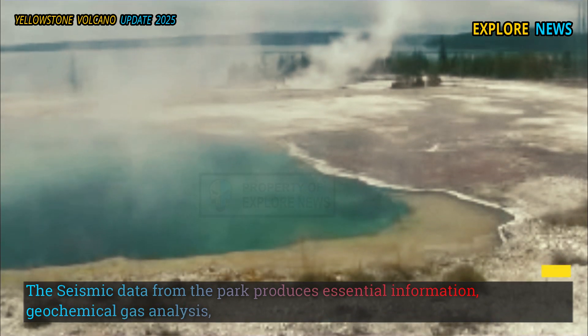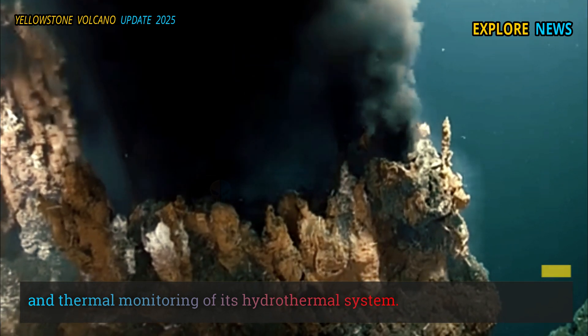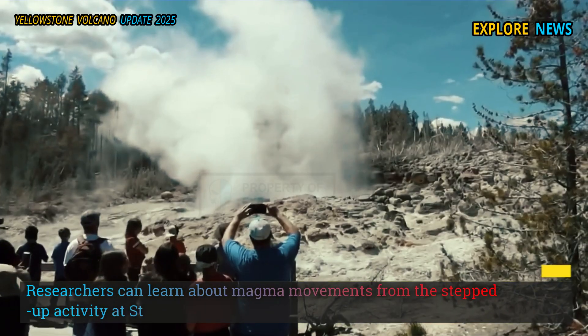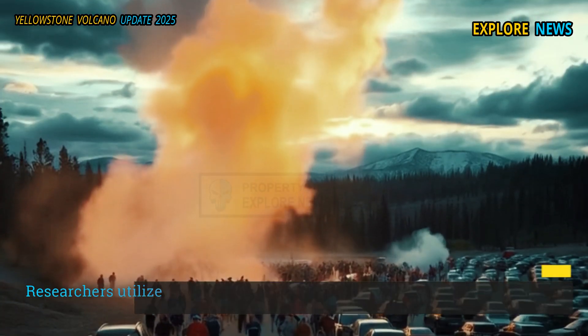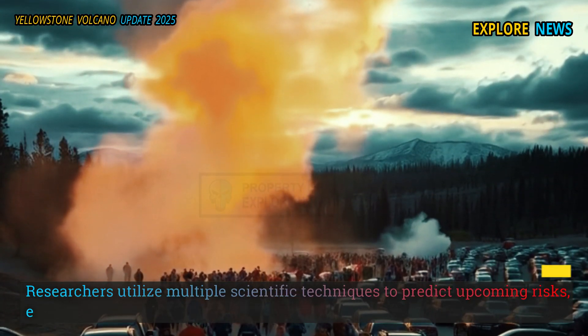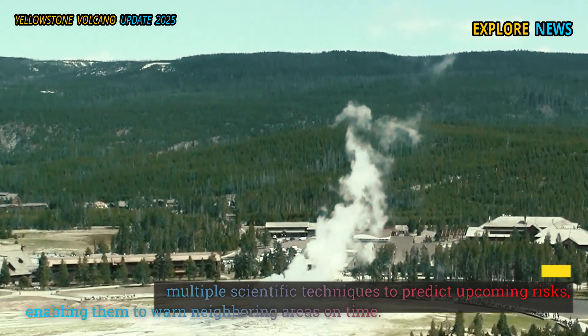The seismic data from the park produces essential information. Geochemical gas analysis and thermal monitoring of its hydrothermal system allow researchers to learn about magma movements from the stepped-up activity at Steamboat Geyser. Researchers utilize multiple scientific techniques to predict upcoming risks, enabling them to warn neighboring areas in time.